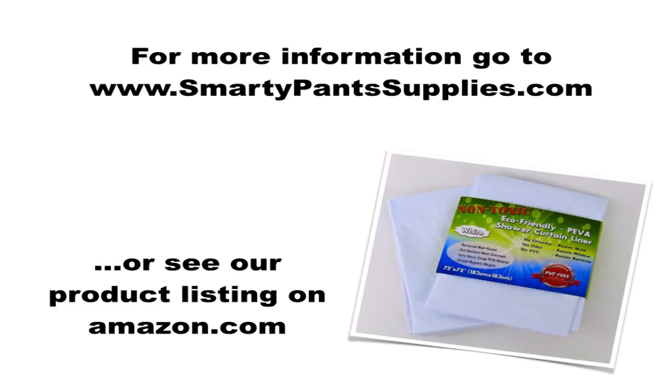For more information on our Extra Heavy Gauge Shower Curtain Liner, go to our website at SmartyPanSupplies.com, or go to our product listing on Amazon.com for more specific product information or frequently asked questions about our shower curtain liners.